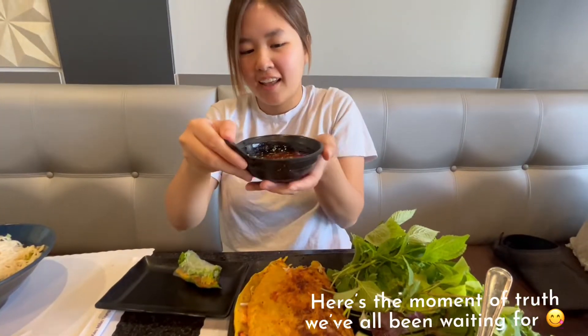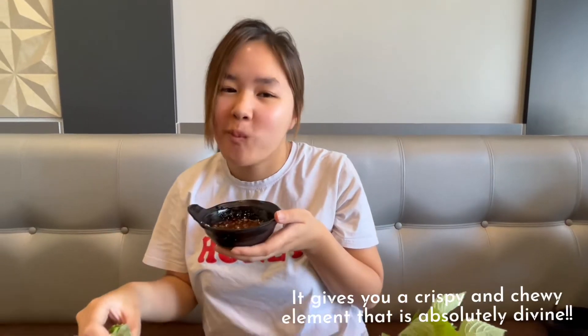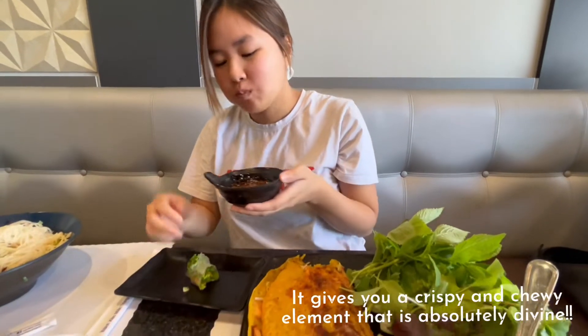Here's the moment of truth we've all been waiting for. It gives you a crispy and chewy element that is absolutely divine.